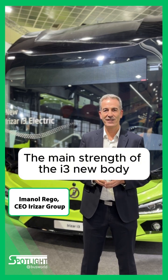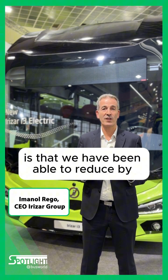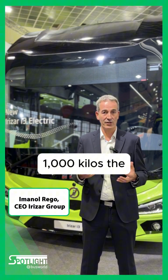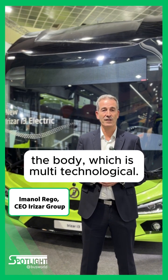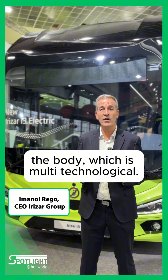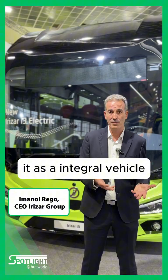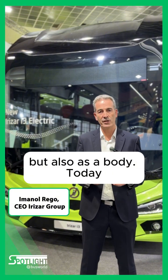The main strength of this new body is that we have been able to reduce by 1,000 kilos the body. It's multi-technological. We are integrating with different partners that provide the possibility to have it as an integral vehicle, but also as a body.